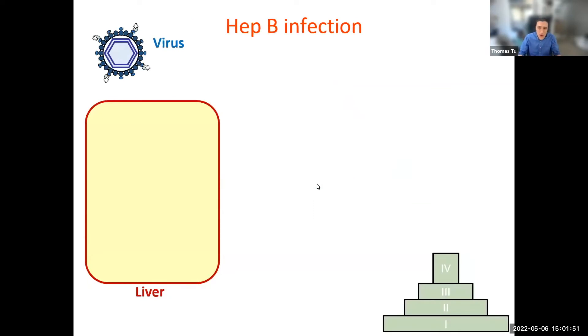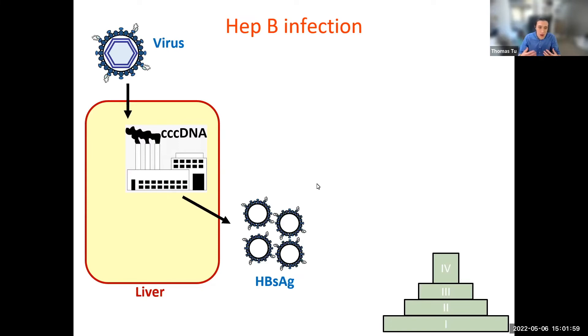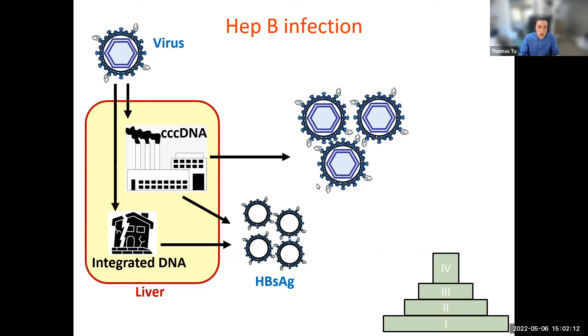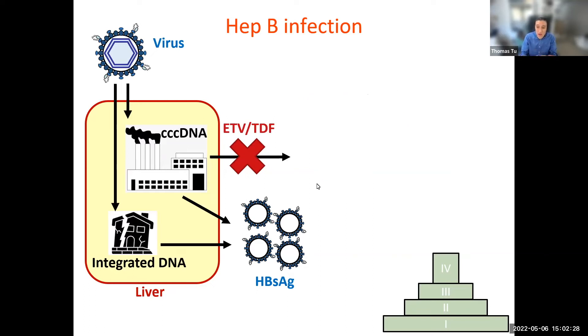So here's the virus and it infects your liver cells. The virus sets up a factory inside and starts making proteins like hepatitis B surface antigen, and makes more copies of itself — more viruses. In some cases, the virus makes defective factories that can only produce surface antigen. When you take antivirals like entecavir or tenofovir, you shut down the virus-making part of the factory, so hep B DNA levels go down. Everything else is still working.